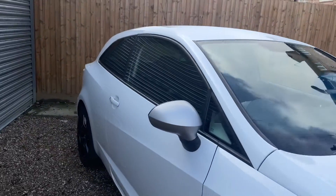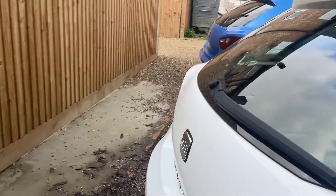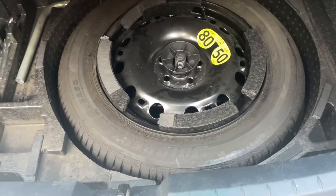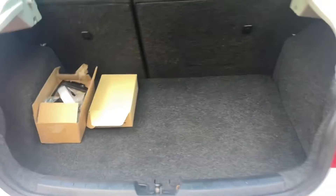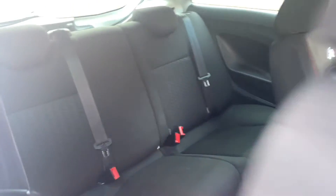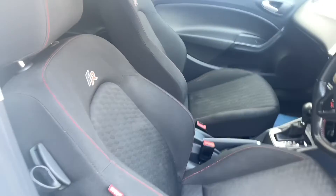Inside it's nice as well. It's just had a brand new stereo installed and it's got a full-size spare at the back. Nice interior with FR logoed front seats.